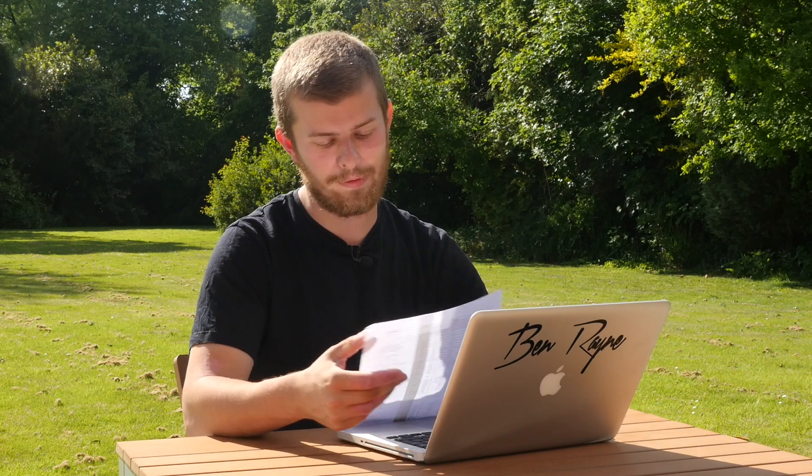I initially did it to make money, however it did go about a grand over budget and I sold the car for a loss — but I'll get on to that. I'm not going to go into absolutely everything because there are some miscellaneous pieces on here.